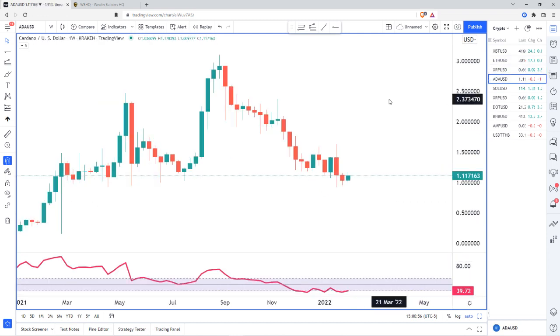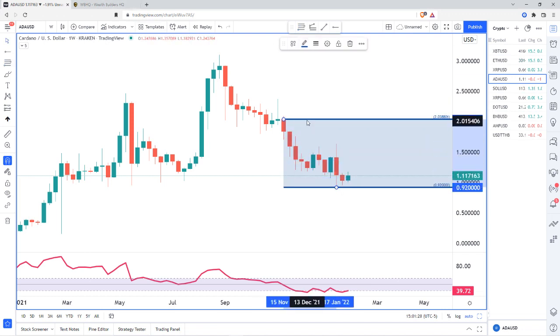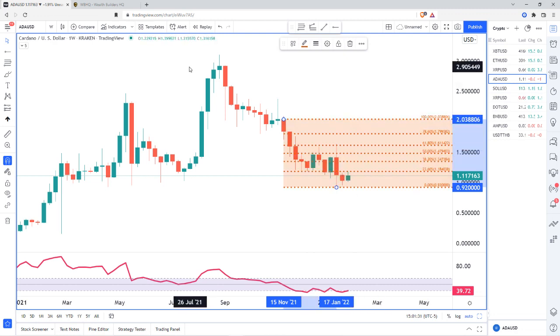Moving on to Cardano, starting off on the weekly chart to get an idea of what's going on. There's still lots of weakness, but we do have some divergence — prices are moving lower but the indicator is holding pretty much the same momentum as before. That's telling us we might not be able to continue to push lower and we should get some sort of retracement coming up. We're in our second impulse down, and now our correction — the impulse is dying off.